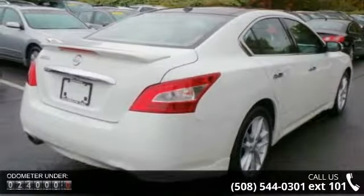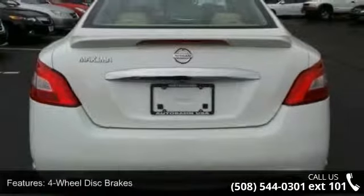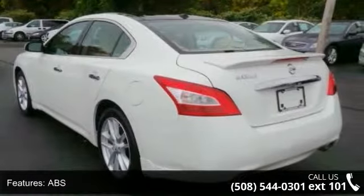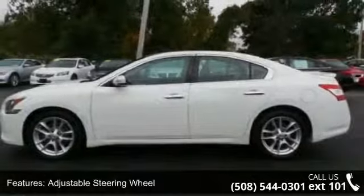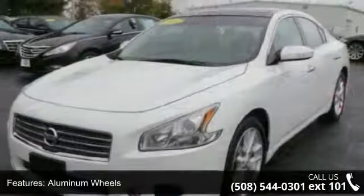Some of the top features included with this vehicle are four-wheel disc brakes, ABS, adjustable steering wheel, aluminum wheels, automatic headlights, auxiliary audio input, Bluetooth connection, brake assist, and bucket seats. This vehicle shows low mileage and has a smooth ride.